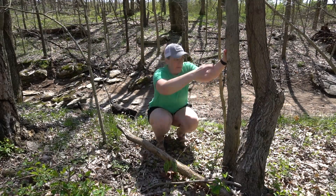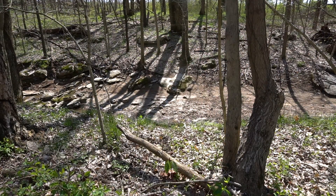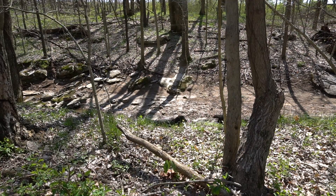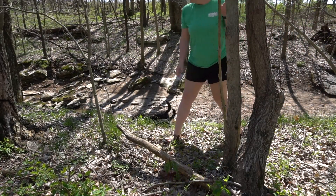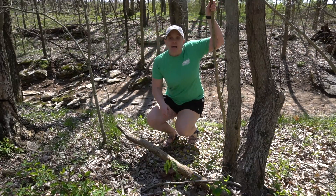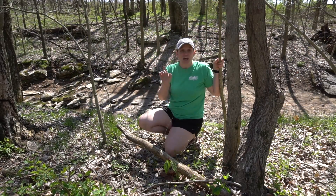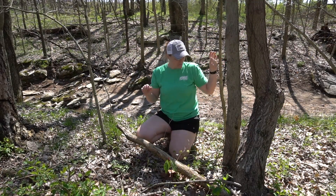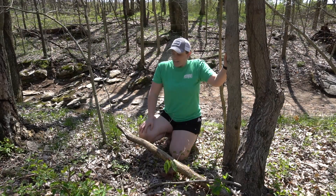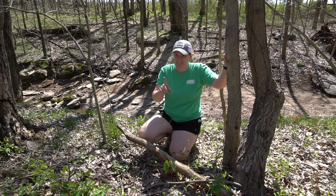If there's one thing I do not like, it is snakes. Love nature, love being outdoors — I do not like snakes. It was only a garter snake, which is non-venomous, but a snake's a snake.